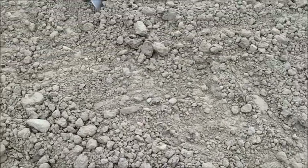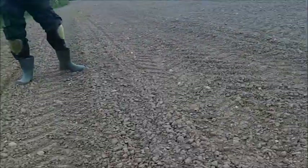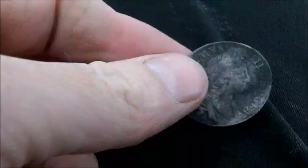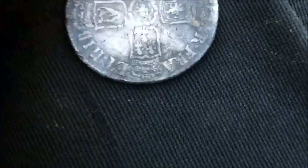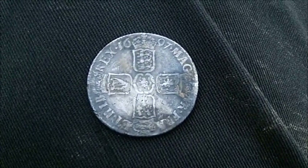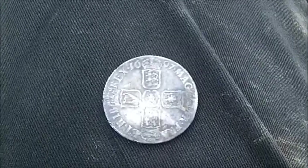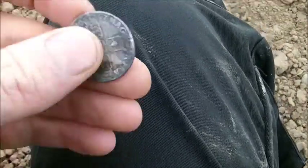Roy just called me over. He thinks he's found a silver - looking very pleased with himself. And certainly has! It's a nice William III shilling, date on it 1697, not in great nick but that's silver number six out of this field and the third William III as well. Good sign, hopefully there's some more. We're using the Deus with the 11-inch coil - I think I'd rather the E-TRAC but hey ho. Right, we'll move on and see if we can find something else.